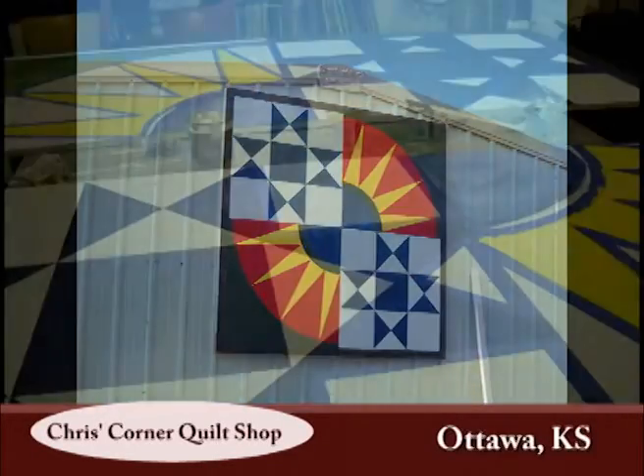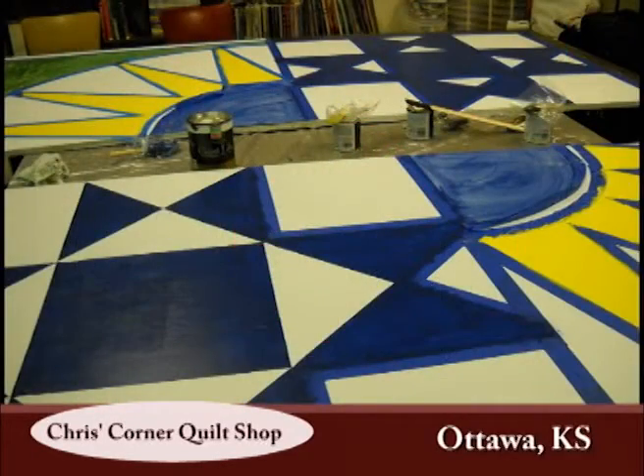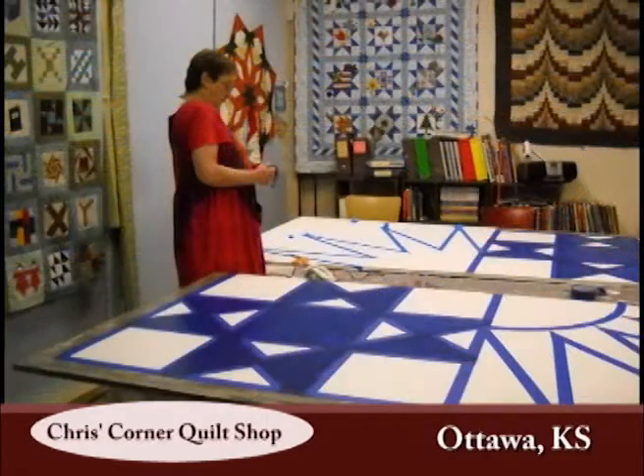You will also see the first quilt barn block in Franklin County — an 8' x 8' bright block that combines the Ohio Star Block and the New York Beauty Block.